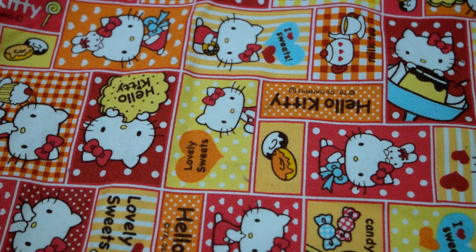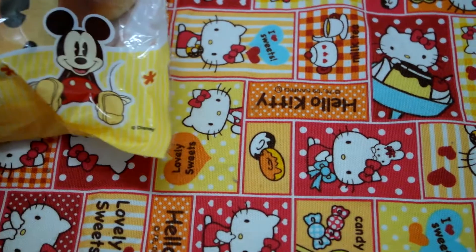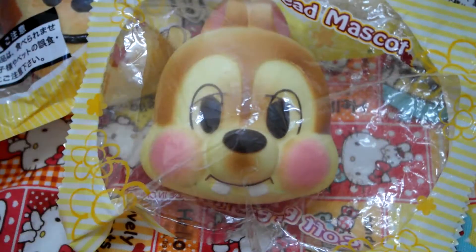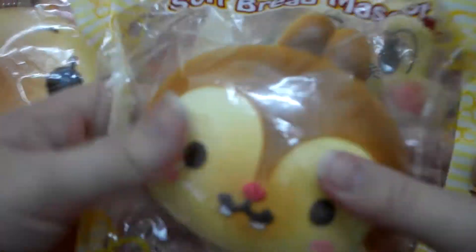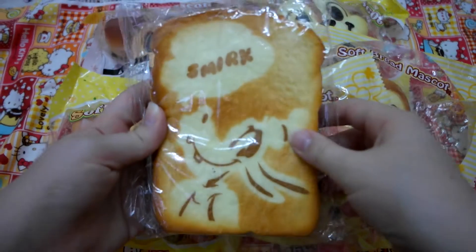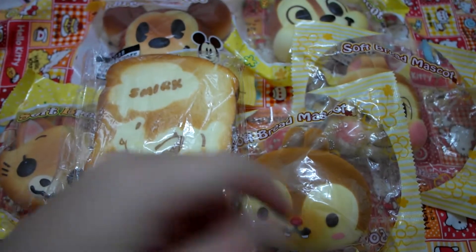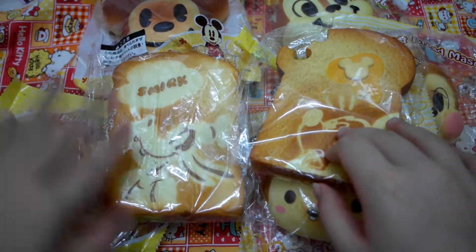Moving on to the next category — Disney squishies. I have this Dale squishy and then a different kind of Dale squishy. And then I have this Goofy squishy toast and then this Mickey toast. I'll be getting the full collection of this soon enough.